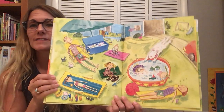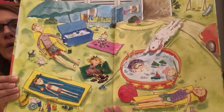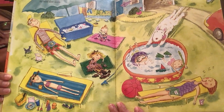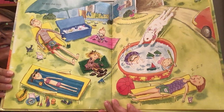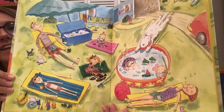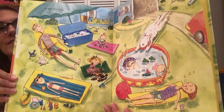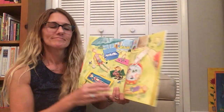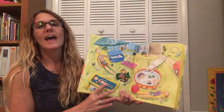What did they decide to do? Yeah. They decided to stay home. They must be pretending they're at the beach. Good thing they have a little pool, right? The end.